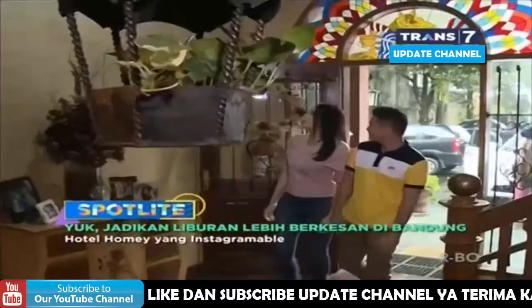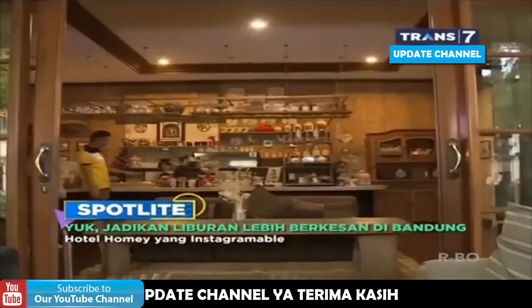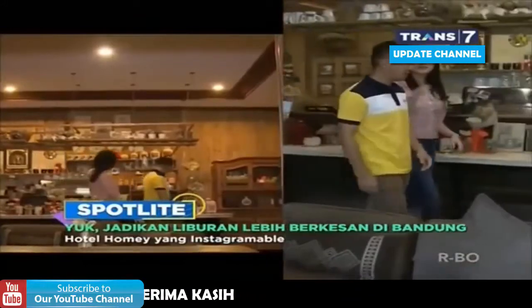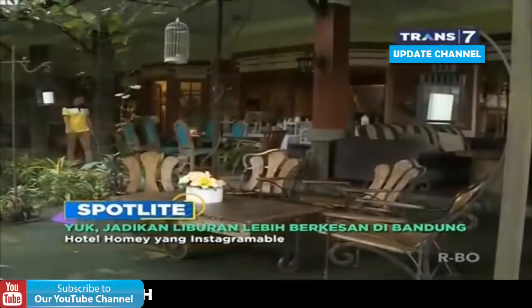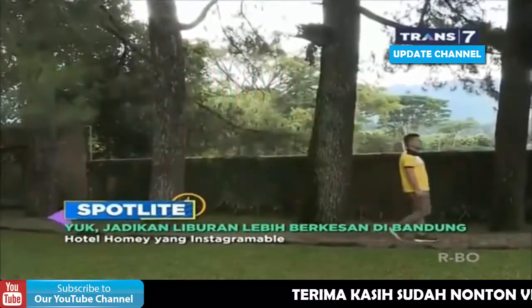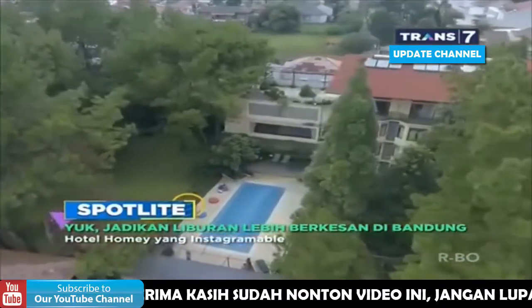Masuki hotel di kawasan Lembang ini, pastinya akan disambut desain ruangan yang vintage dan homie banget. Setelah melewati ruangan bersantai tadi, kita akan langsung disambut pemandangan lapangan hijau nan menyegarkan. Belum lagi spot kolam renang dari air alami yang airnya selalu diganti setiap hari.